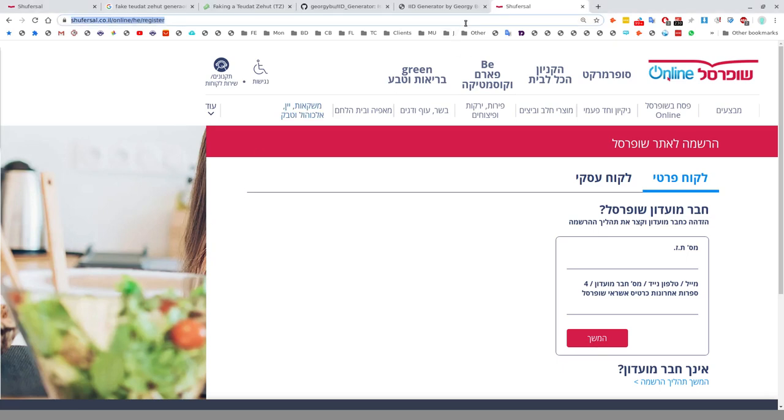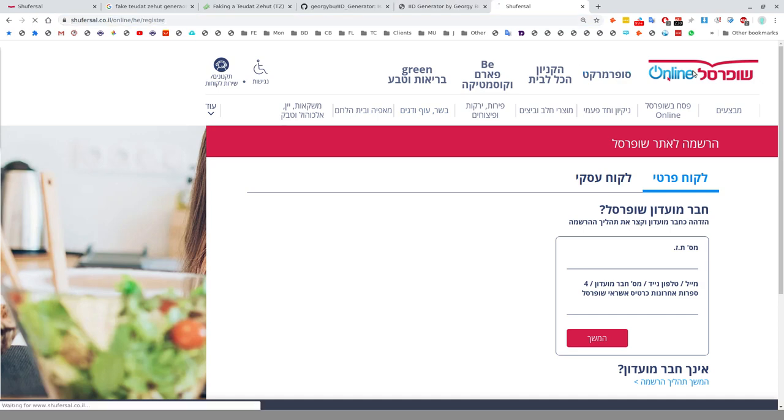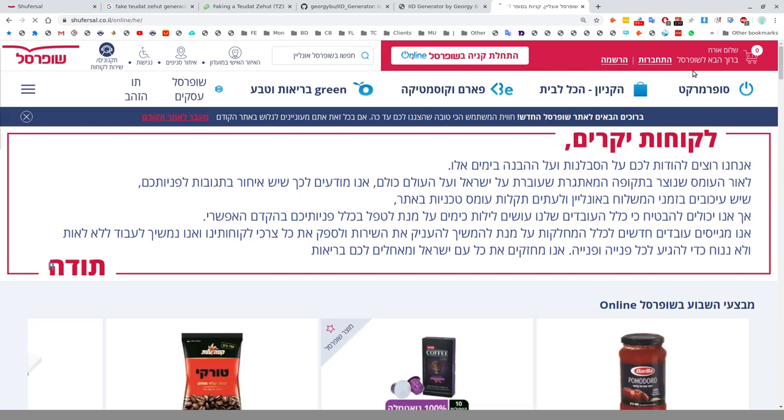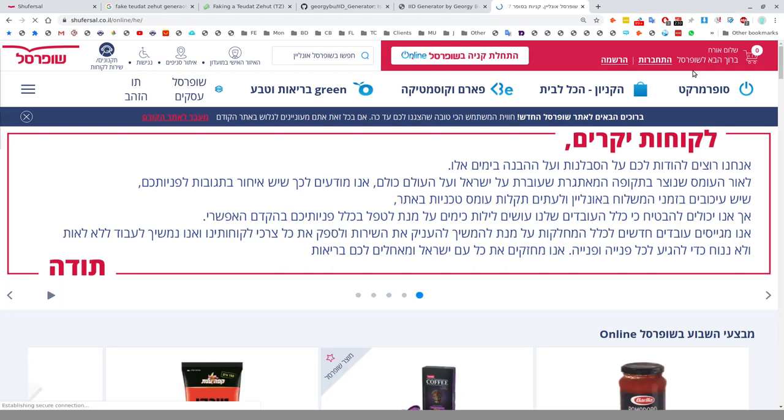Welcome YouTube subscribers and visitors to my channel. This is a demonstration of how one can go about ordering from Shufersal for delivery to their house during the current coronavirus situation here in Israel, on the 3rd of April 2020.